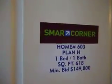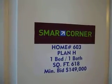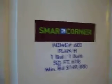This is one of the lower end priced models. This is a Plan H and the minimum bid for this one is $149,000. It's a one bedroom, one bath, 600 square feet.